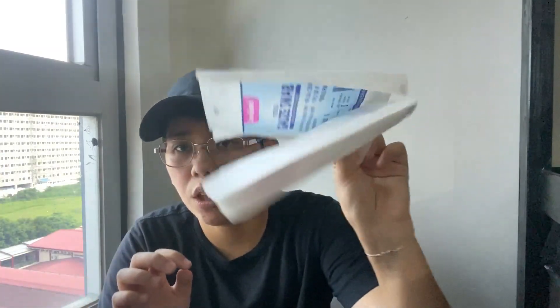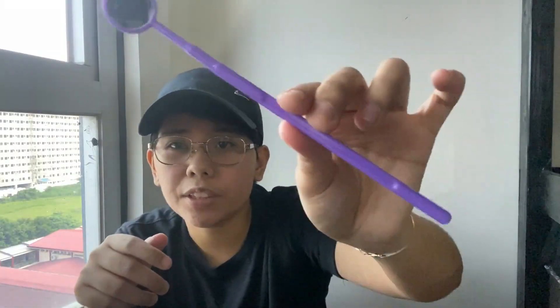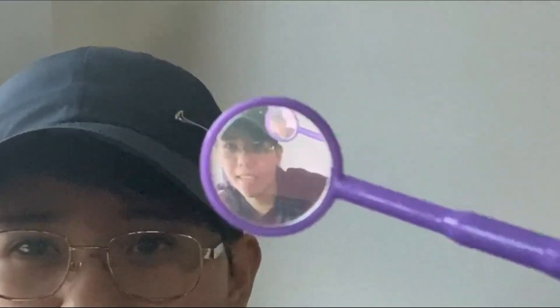I have gauze. I also have tongue depressors — get the sterile ones. I have a laryngeal mirror; this one is from my dentist. I have a metal one too, but my classmate borrowed it before lockdown so I haven't gotten it back yet.